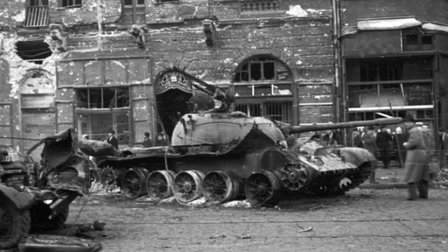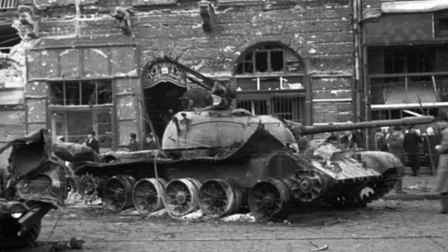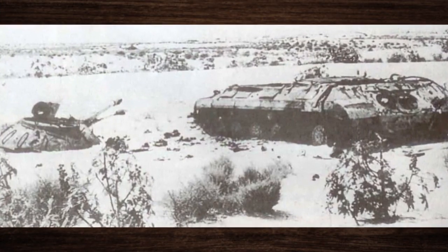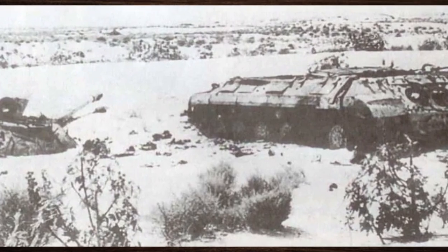Furthermore, advances in tank technology during the Cold War era quickly rendered the IS-3 obsolete in the face of newer, more advanced designs. Its relatively slow speed and lack of advanced fire control systems made it vulnerable to modern anti-tank weapons and tactics, limiting its effectiveness in contemporary conflicts.